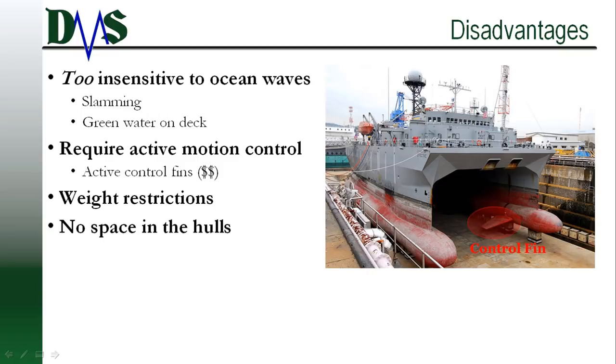The excellent sea-keeping of a SWATH comes at a price. First, a SWATH might be too insensitive to the waves. Imagine a wave crest swelling up, rising higher and higher, but the SWATH does nothing — it doesn't heave, it doesn't pitch, it doesn't react. And then the wave crests further and further, driving itself towards the underside of your cross deck. But the SWATH does nothing, until the wave slams into the underside of your cross deck. Then you get woken up with a jarring bang, followed by violent pitch motions.